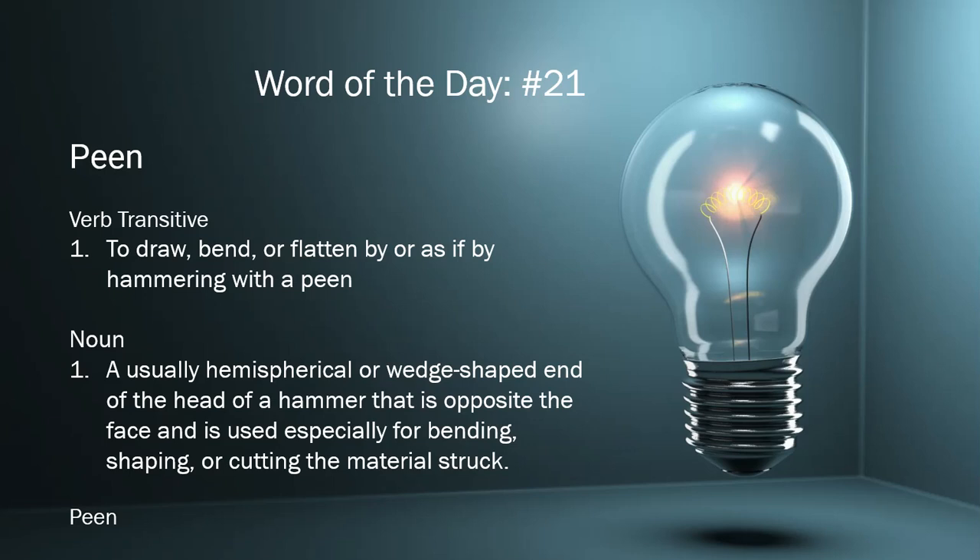Today's word of the day is peen. It is taken from page 913 of the 11th edition of the Merriam-Webster's Collegiate Dictionary.